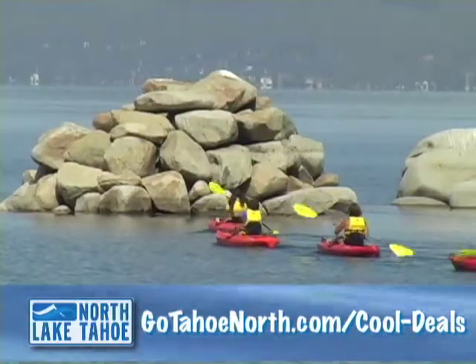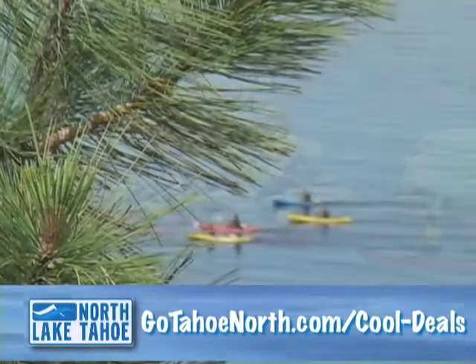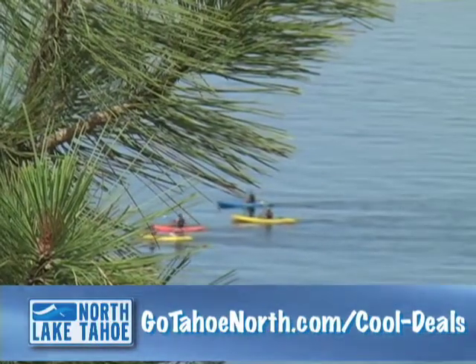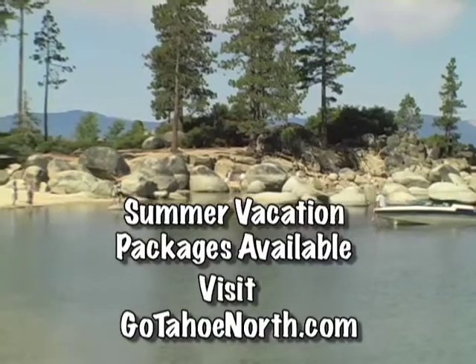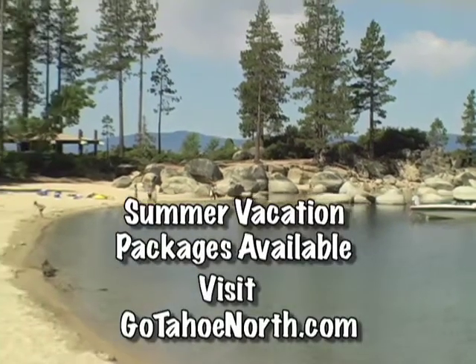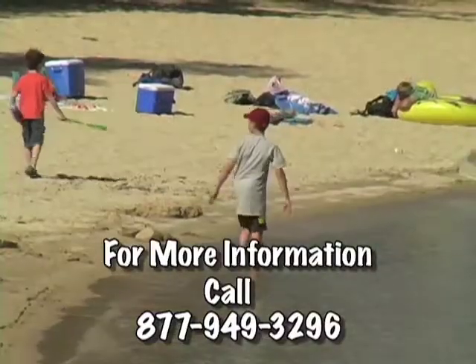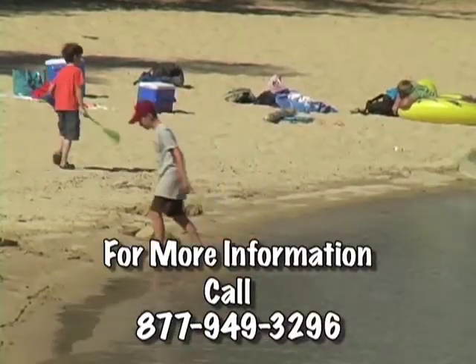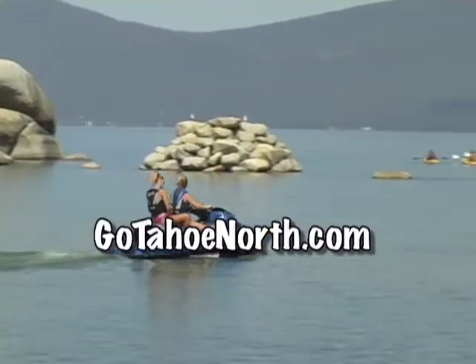Looking for deals? Visit GoTahoeNorth.com and click on Cool Deals for great values and specials for lodging, activities, dining, and entertainment. Summer vacation packages are available now at lodging properties around the region. For lodging information, tickets, and complete event listings, call 877-949-3296 or visit GoTahoeNorth.com.